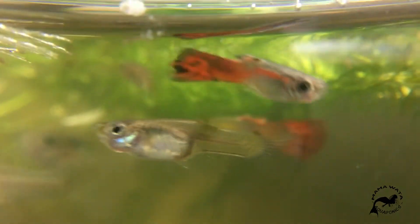Hello everybody, and welcome, and thank you for tuning in. This is a two-part series, and this is the second half of my guppy tank. Enjoy.